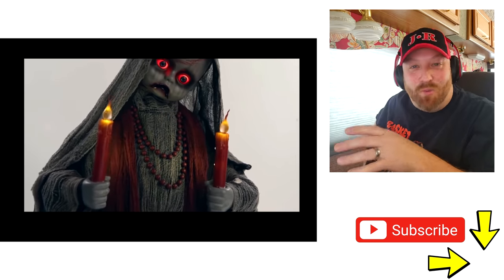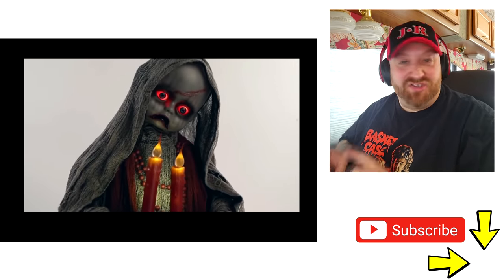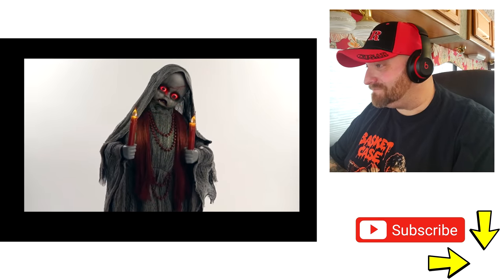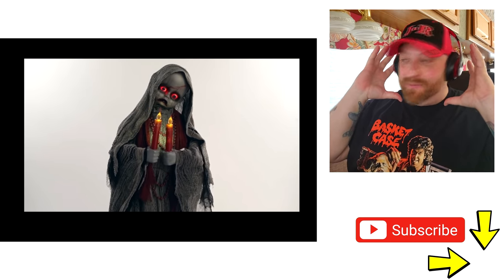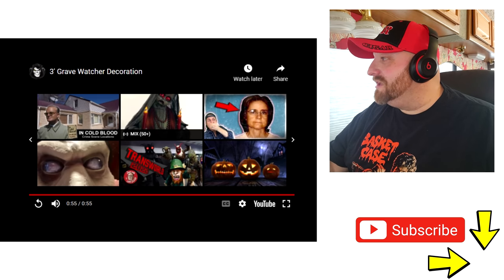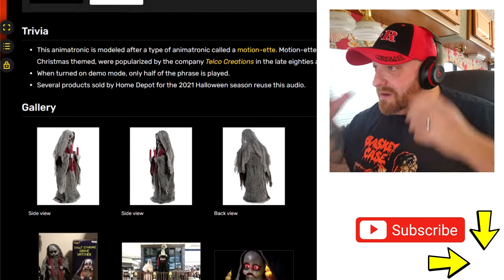I can't understand what she's saying but I love the whispering — it is super creepy. If I walked into a graveyard and heard that, I'd be out of there. I kind of wish her head would lift up or something, because she just stands there moving the candles back and forth. She is totally awesome though.